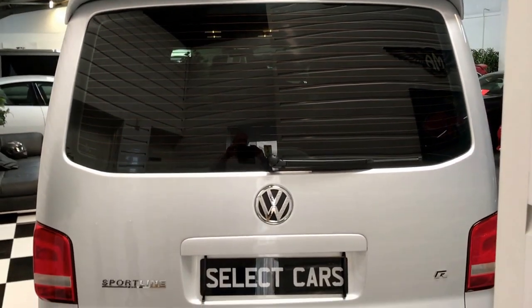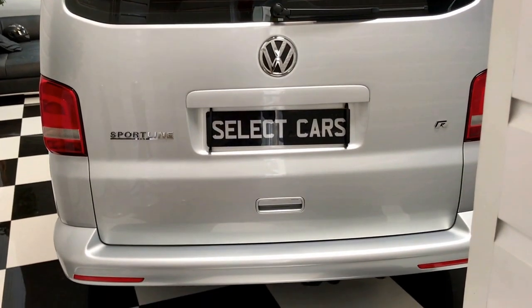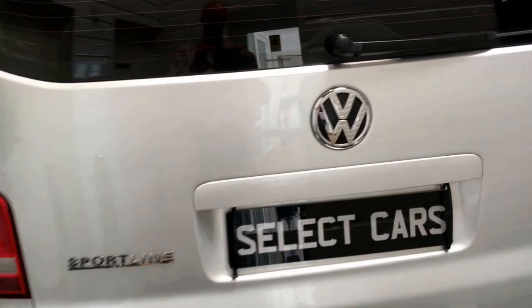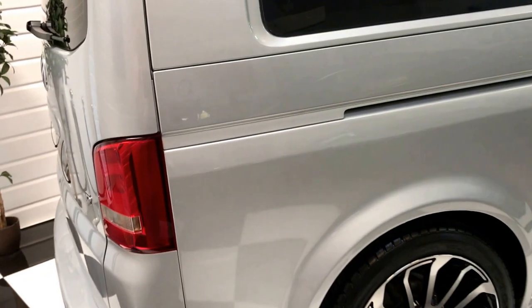This is a glazed tailgate with heating elements and wiper. Badging to the rear — all in good order around here.